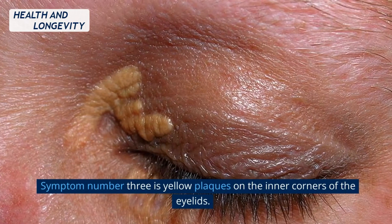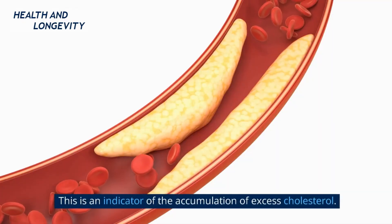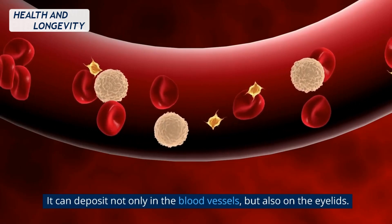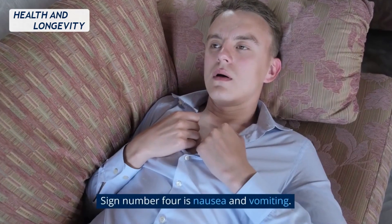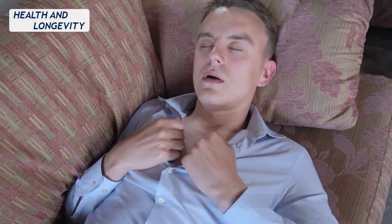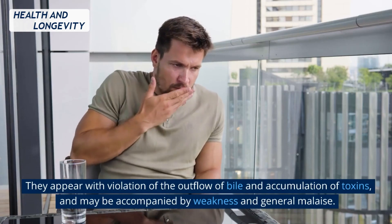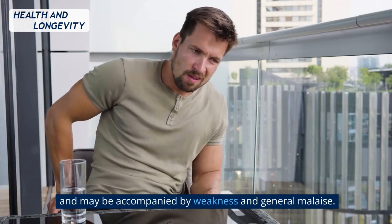Symptom number three is yellow plaques on the inner corners of the eyelids. This is an indicator of the accumulation of excess cholesterol. It can deposit not only in the blood vessels, but also on the eyelids. Sign number four is nausea and vomiting. They appear with violation of the outflow of bile and accumulation of toxins, and may be accompanied by weakness and general malaise.